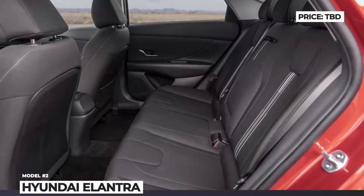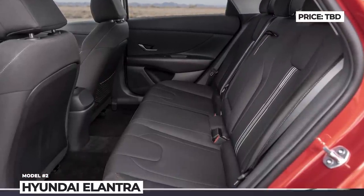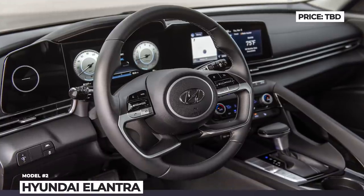The 4-door coupe also debuts a cocoon interior layout, Hyundai digital key tech and a dual-screen driver's interface.